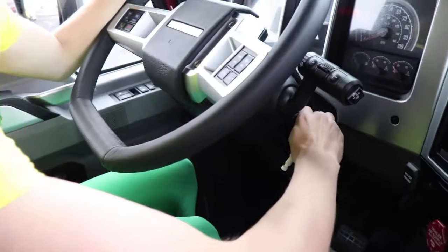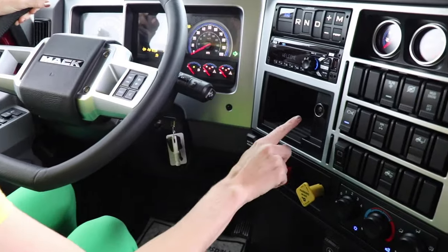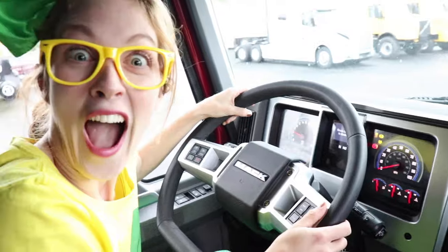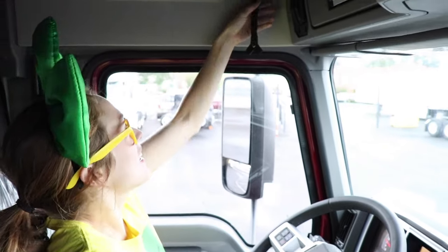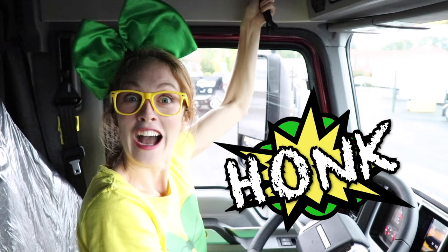Are you ready to start up this big semi truck? Okay, so in order to start it, we just turn the key like this — oh, look at all those gauges — then we press the button right here. We just started this big semi truck! Hey, do you think we should honk the horn? Look up here, it's a big leather belt — you ready? Wow, that sure is fun! Listen to this engine!